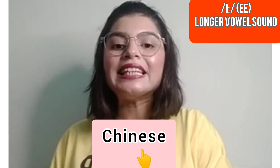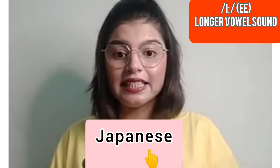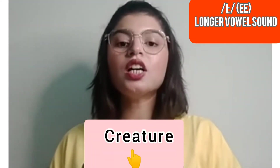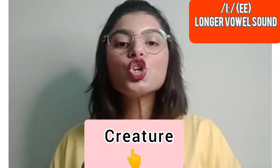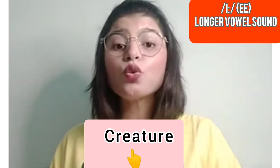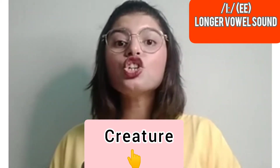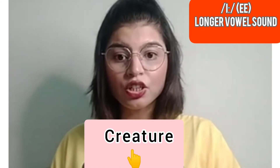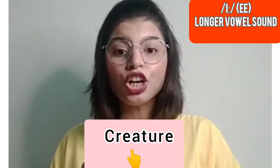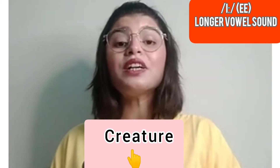The next word is 'creature.' I love wild creatures. Please spell it in the comment section. That is C-R-E-A-T-U-R-E — creature.